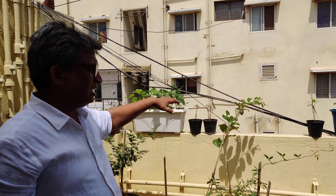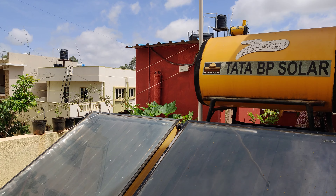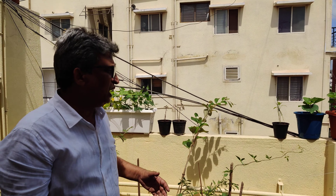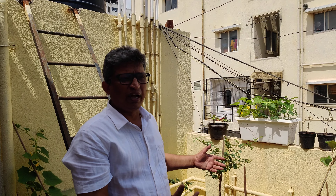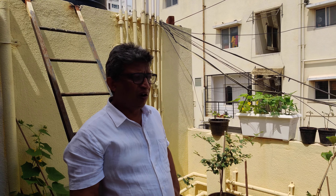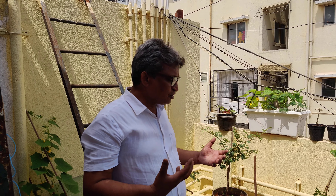So if you really see that every part of the terrace can be used for some plant or the other. You have the natural sunshine and not much water is required. I would suggest and advise all the people to make the best use of their terrace and ensure that you enjoy your mornings and evenings doing gardening. Thank you very much.